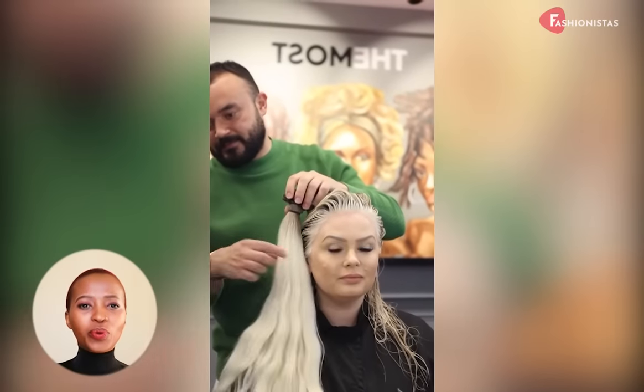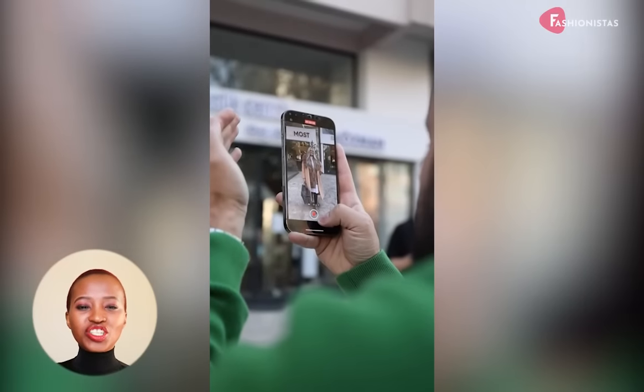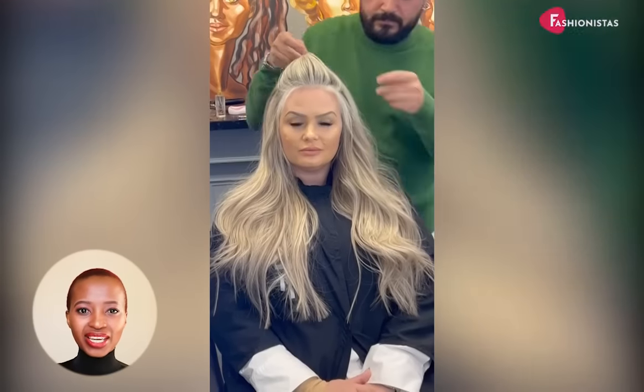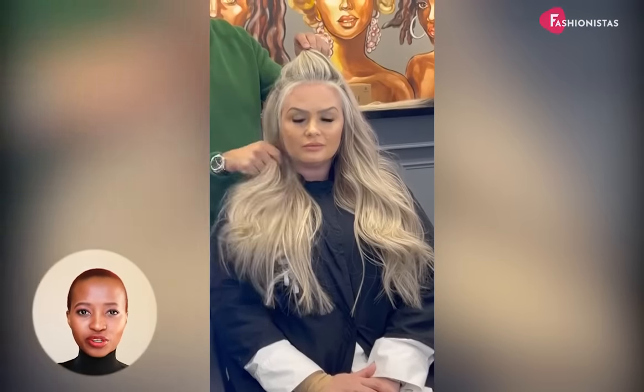Haircuts for round faces can be tricky, but with the right style, you can achieve a beautiful look. Be sure to consult with your stylist to find the best option for you.